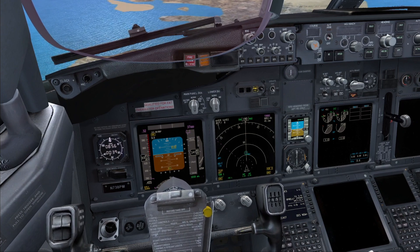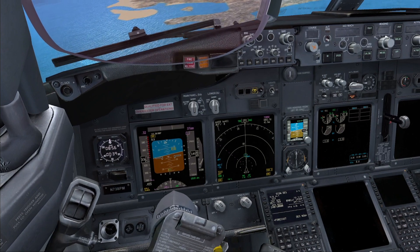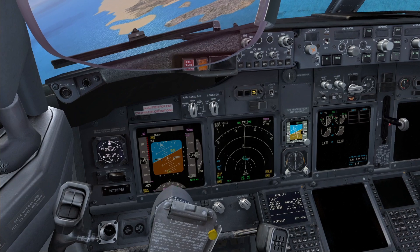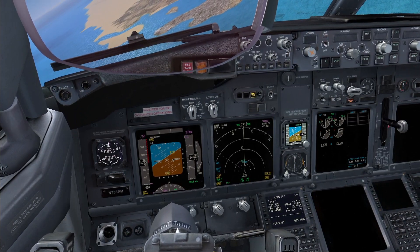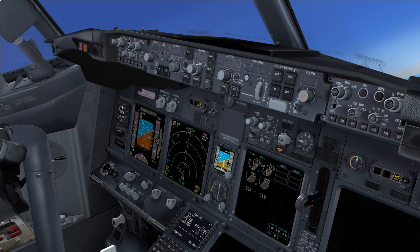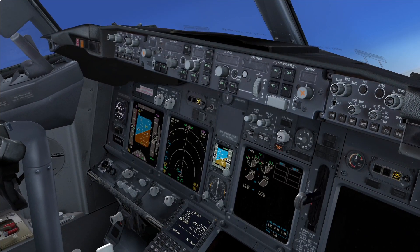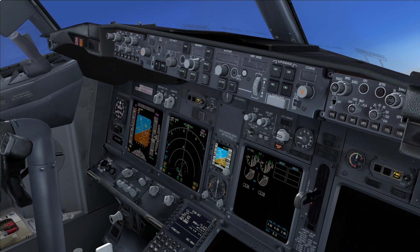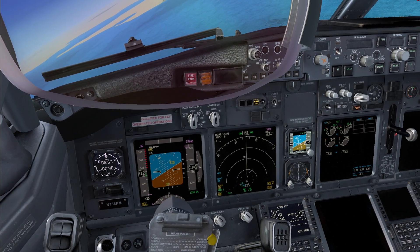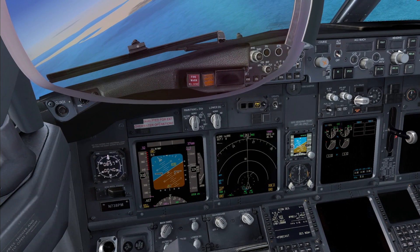Request right turn to heading 120 and descent to 2,000 feet. Mayday Alpha Bravo Charlie, your request is approved. You are clear for the ILS approach runway 30 right. Report when turning to intercept final. Continuing the checklist — the left IRS will operate as long as battery power remains. Plan to land at the nearest suitable airport. Loss of both engine-driven generators checklist completed.